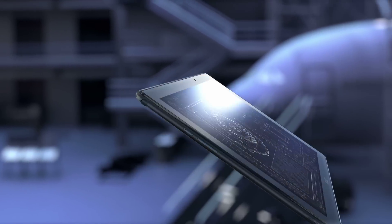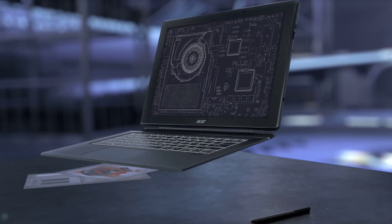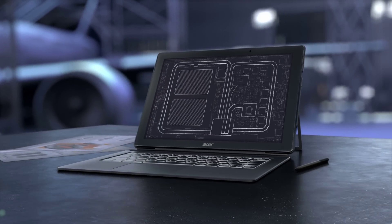By innovatively reducing its size, Acer puts the genius and potential of loop heat pipe technology in your hands with Liquid Loop.